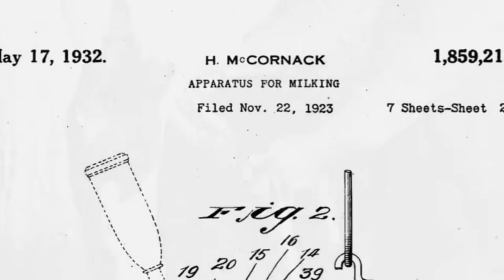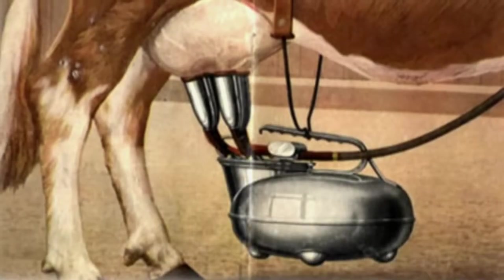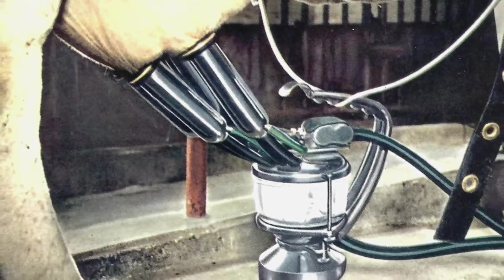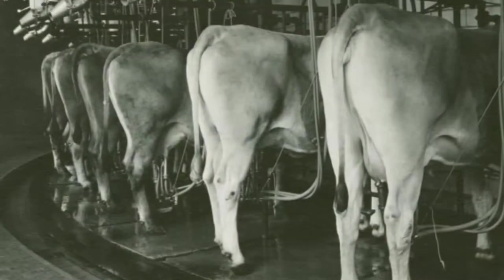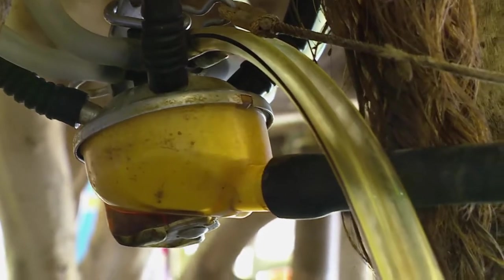Soon, all milkers would use this feature. In 1922, Herbert McCornack invented the Surge Bucket Milker. It proved to be a safe, efficient machine used by thousands of farmers until pipeline systems began replacing it in the 1960s, carrying milk from multiple cows directly to a storage tank.